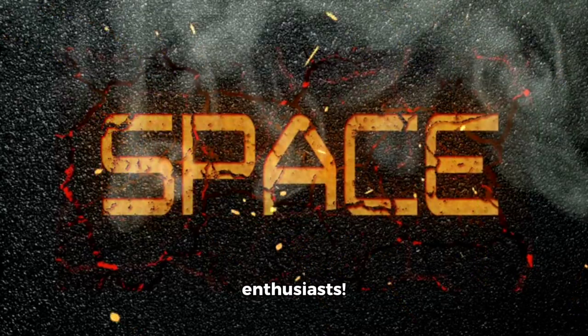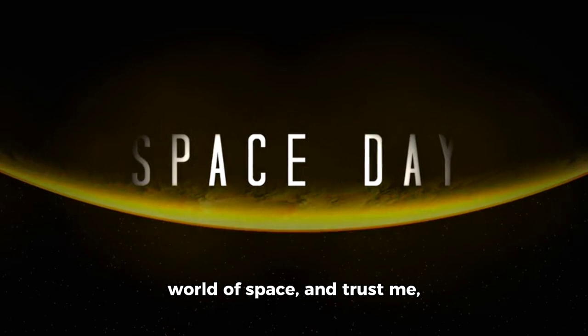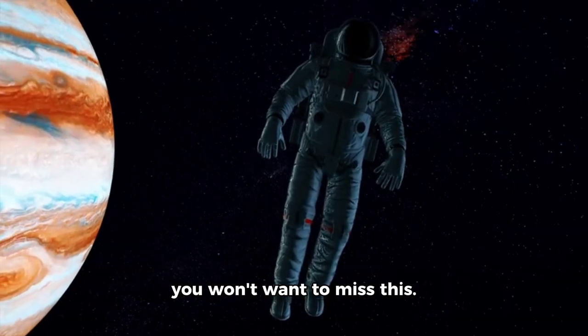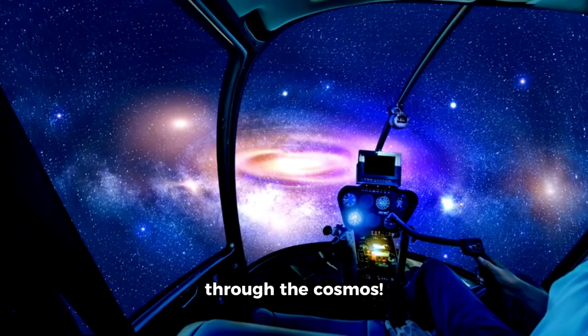Hey fellow space enthusiasts! Today, we're taking a deep dive into the captivating world of space, and trust me, you won't want to miss this. Buckle up and get ready for a mesmerizing journey through the cosmos.